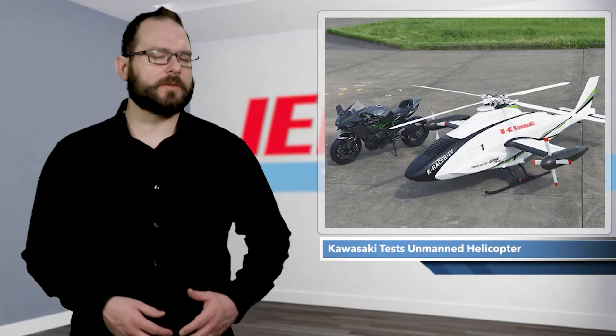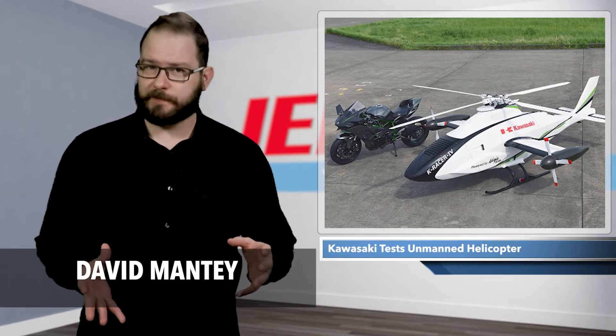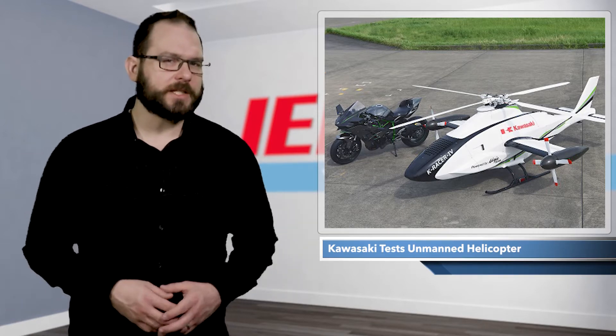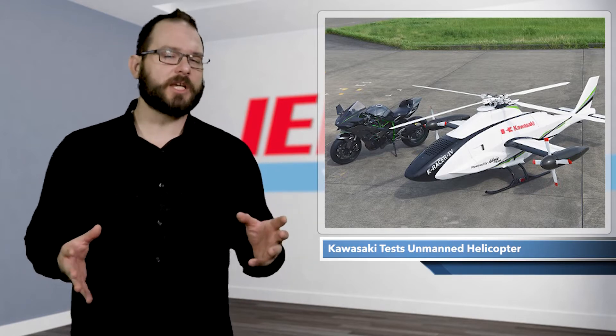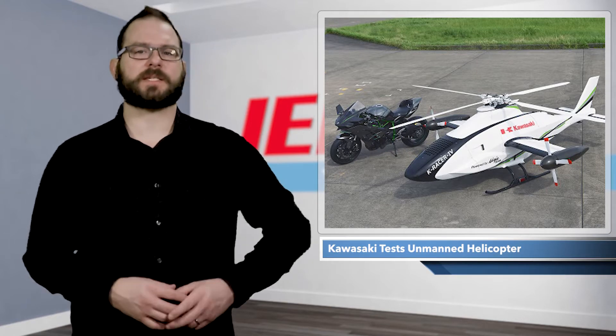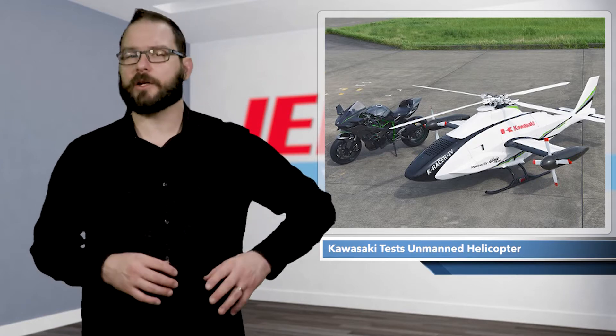On October 6th, 2020, Kawasaki Heavy Industries conducted the first test flight of the K-Racer, the company's unmanned helicopter. The K-Racer, which stands for the Kawasaki Researching Autonomic Compound to Exceed Rotorcraft, passed its first flight test at the Taikicho Multipurpose Aviation Park in Hokkaido, Japan.